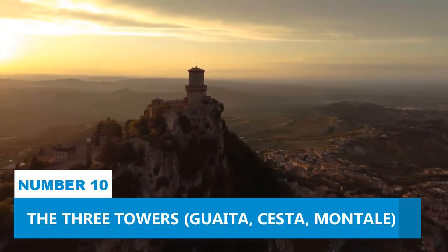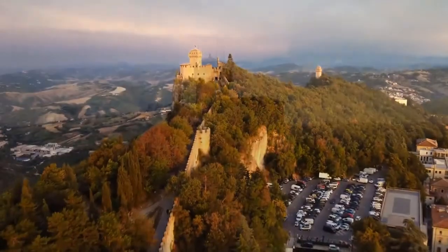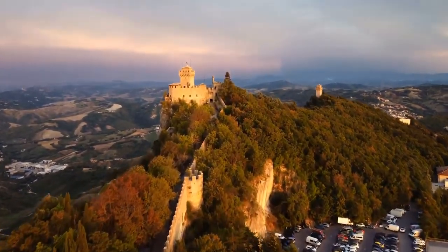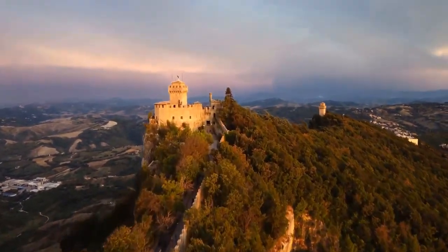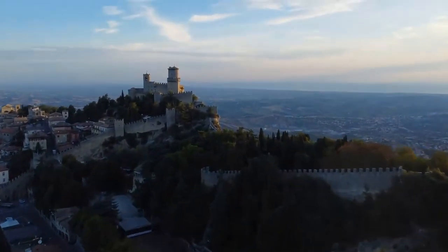Number 10: The Three Towers. Discover the three remarkable towers of San Marino, each standing as an emblem of historical significance. Proudly displayed on the State Emblem, these towers encapsulate the city's resilience and rich past.